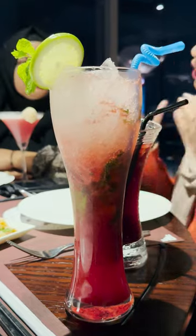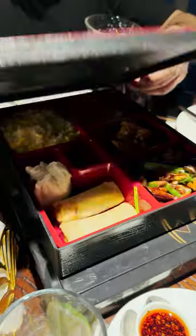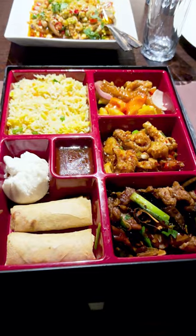The bento box also has braised beef soup, which is very spicy. I don't know how special the sangria is as a drink. In the bento box, the other items are average.